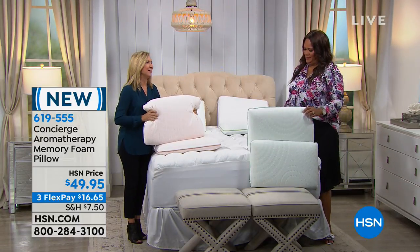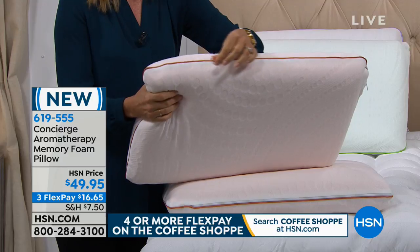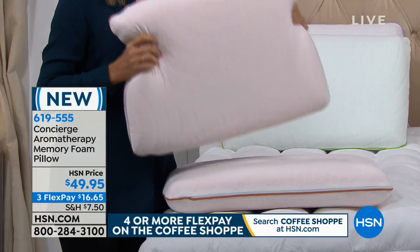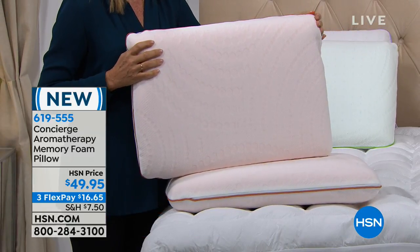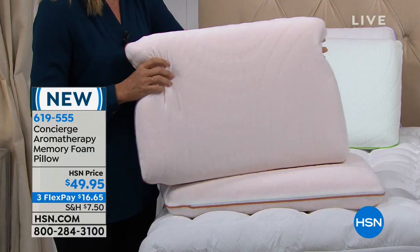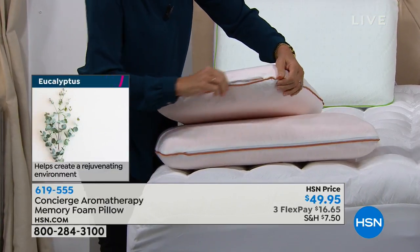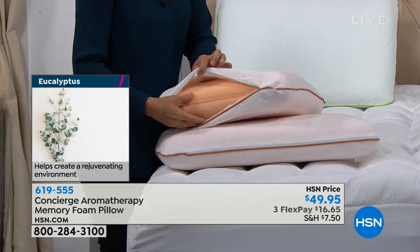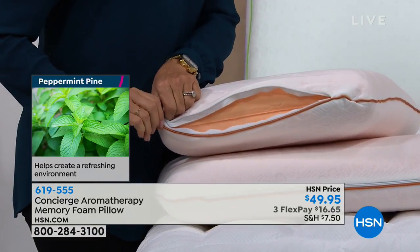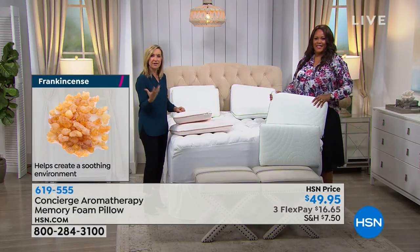Concierge Collection tries to bring you products that help you go to sleep on your own without having to take all this stuff to make you sleepy. This one is frankincense — almost that rustic orange color, and it helps create a soothing environment. It smells so good. Then there's eucalyptus — relaxing and calming, with that teal color trim. All of these covers are removable and can be laundered.